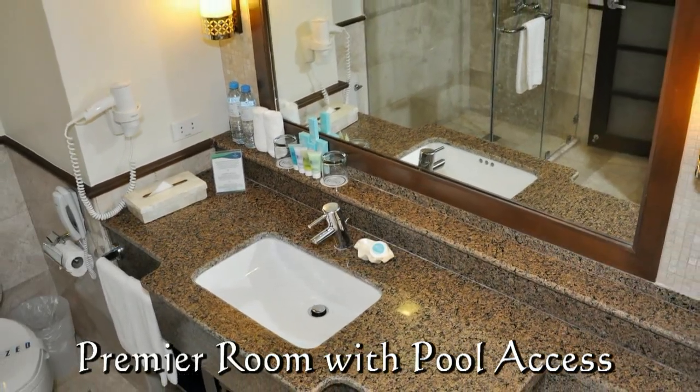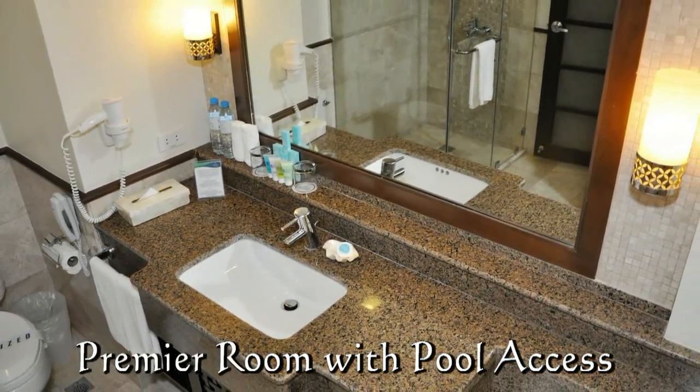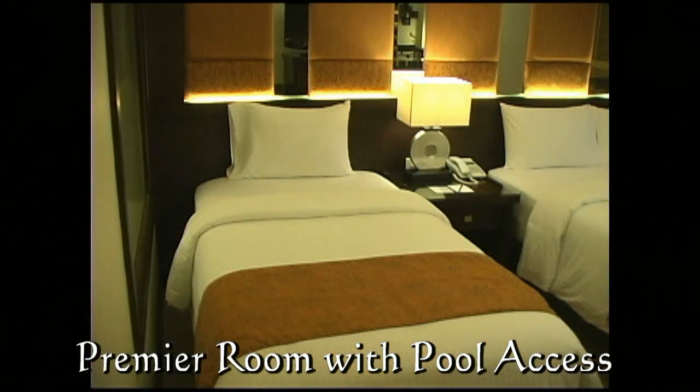Large countertop area. The bathroom has all modern amenities — telephone, hair dryer.